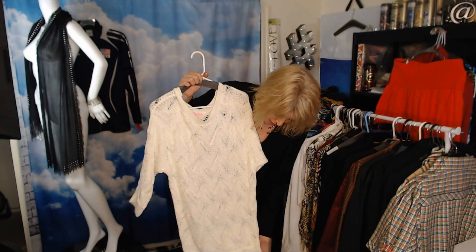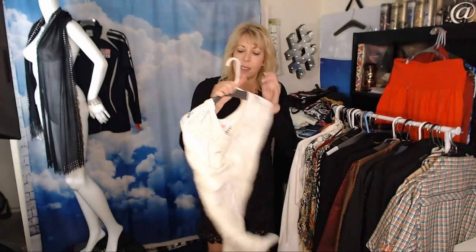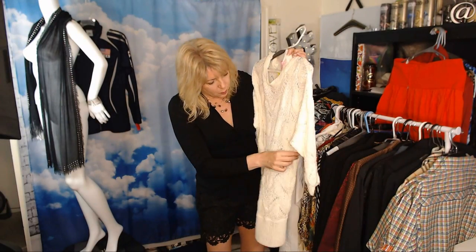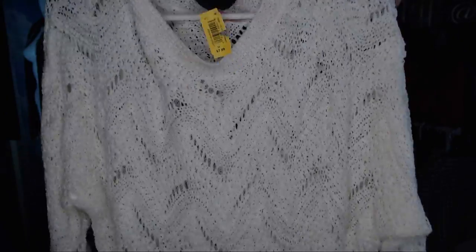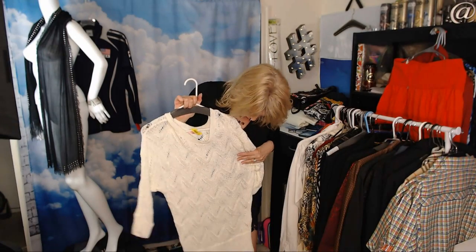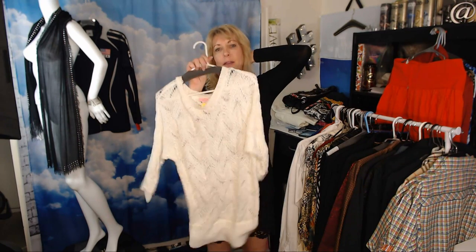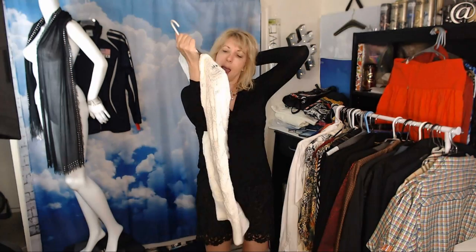I was standing in line and caught the end of this sweater sticking out — it looked like quality yarn, so I grabbed it and went back to my place in line. Sure enough it's Lilly Pulitzer — it has two pulls that I'll fix with a crochet hook from the inside. Other than that, great shape. A really cute summer sweater you can layer for other seasons — really popular in Florida and the southern warmer states. I'll try to get about $40.